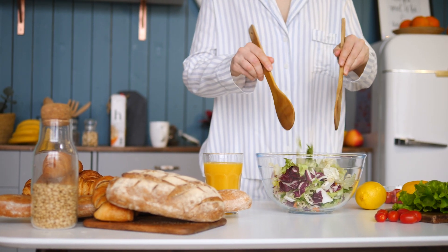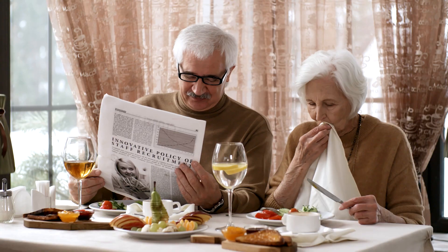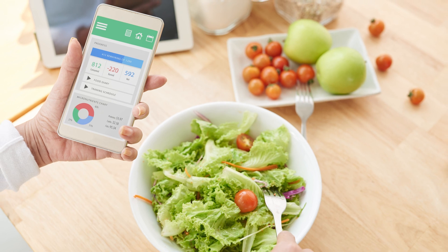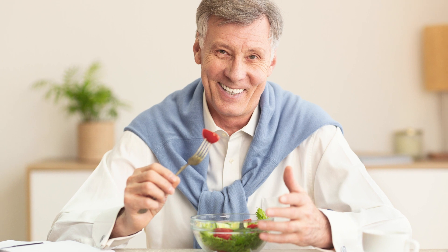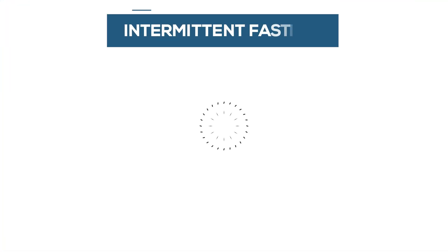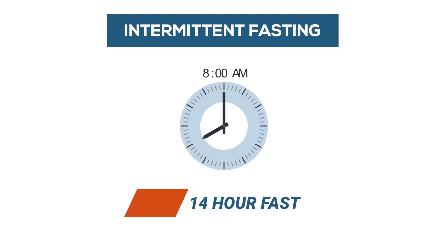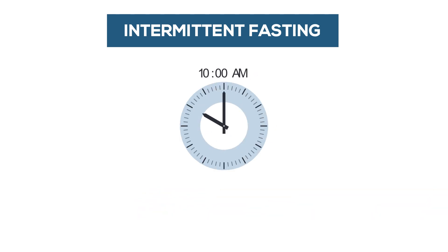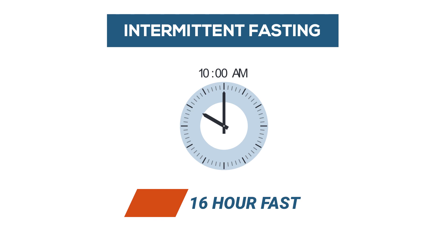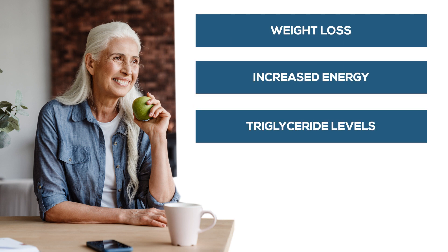At first, you can start with simply shortening your eating window. For example, you might just eat dinner an hour earlier and breakfast an hour later. Unlike diets where you follow strict rules of what you can and can't eat, with this you eat the same foods but in a shorter time frame. For example, if you finish dinner at 6pm and start breakfast at 8am, you have a 14-hour fast. Then you might do a couple of days a week where you eat breakfast at 10am, giving you a 16-hour fasting window, which can be beneficial for weight loss, increased energy, and triglyceride levels.